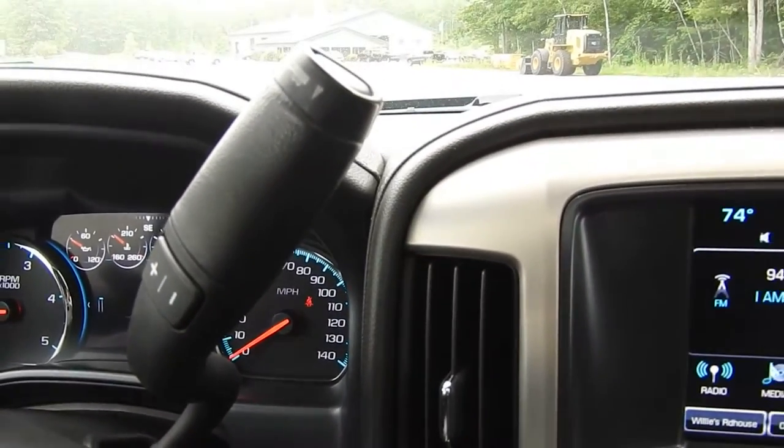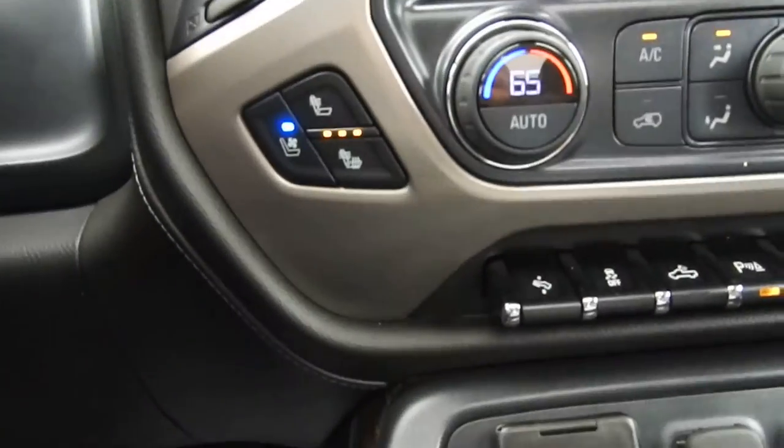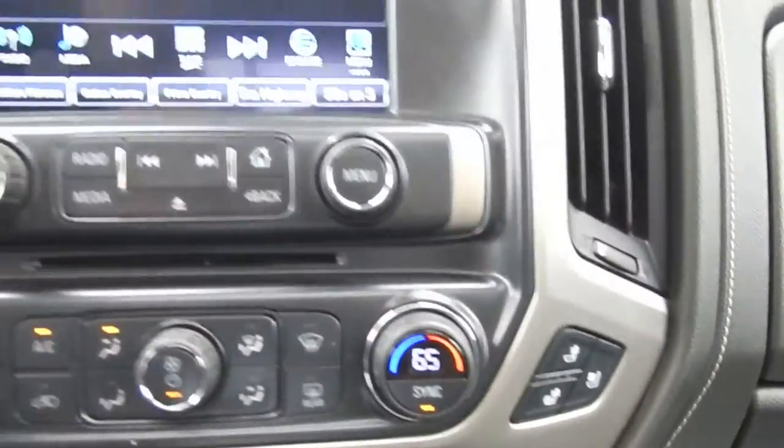You've got your column shifter here with your manual and tow haul mode. You do also have your heated and ventilated front seats.